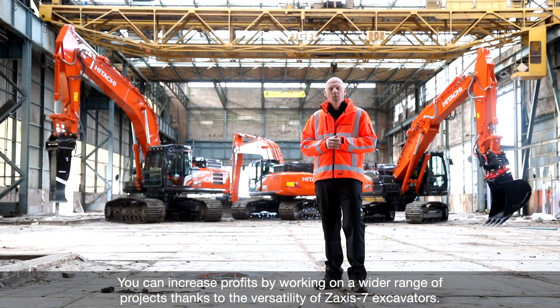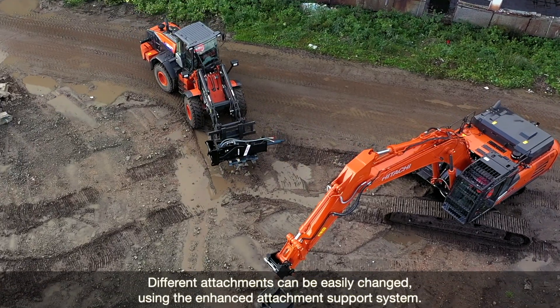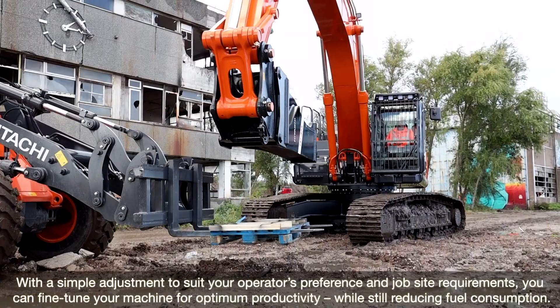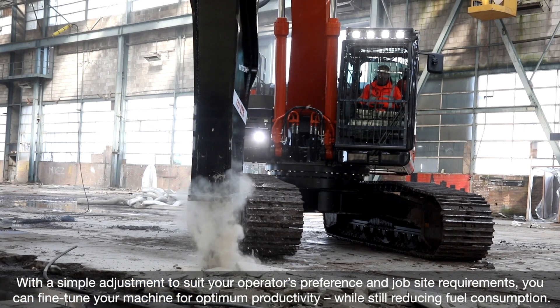You can increase profits by working on a wider range of projects, thanks to the versatility of the Saksiste 7 excavators. Different attachments can be easily changed using the enhanced attachment support system. With a simple adjustment to suit your operator's preference and job site requirements, you can fine-tune your machine for optimum productivity, while still reducing fuel consumption.